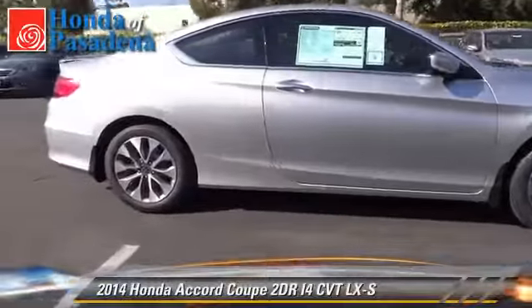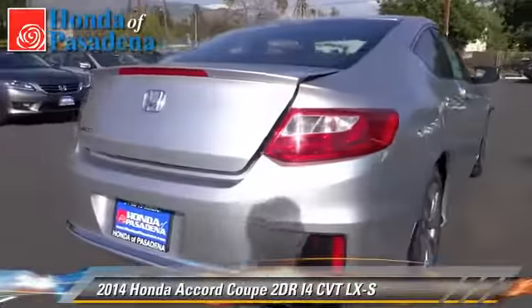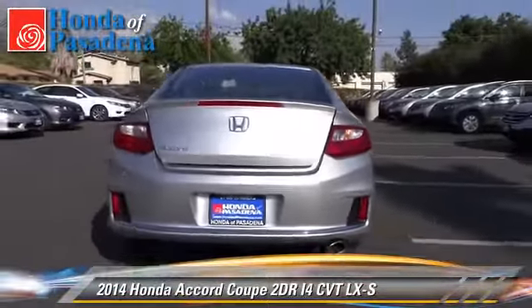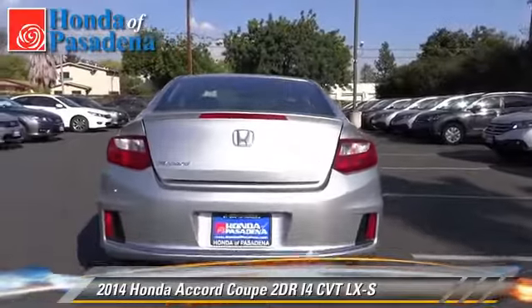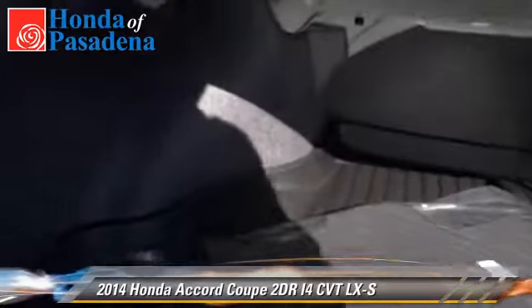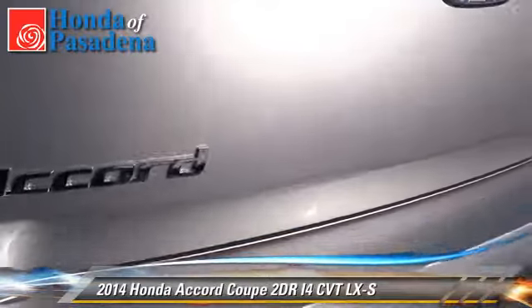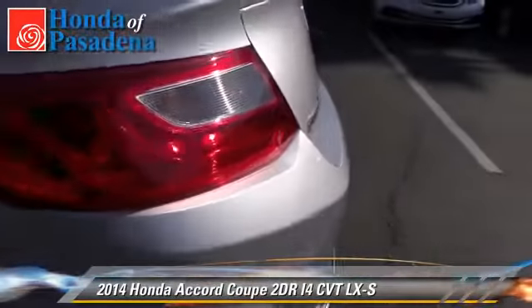The 2014 Honda Accord LX with an automatic transmission — this coupe is well equipped. This Honda features front wheel drive, alloy wheels, and tilt wheel. Safety features include dual front airbags, traction control, and stability control.